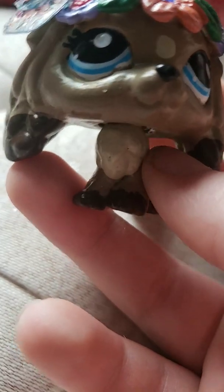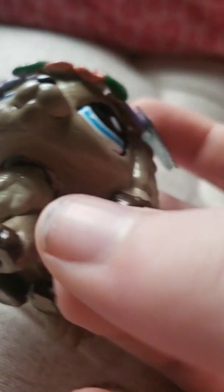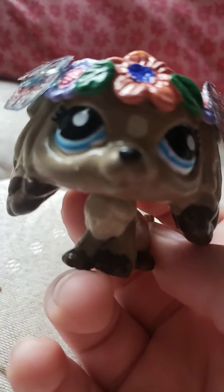But isn't she just so beautiful? The paint's a little chipped there. That's fine. I love her so much. Look at the detail on the wings.